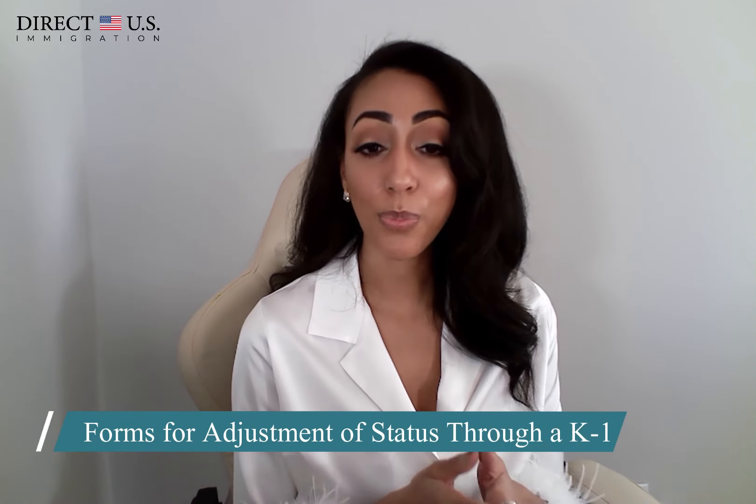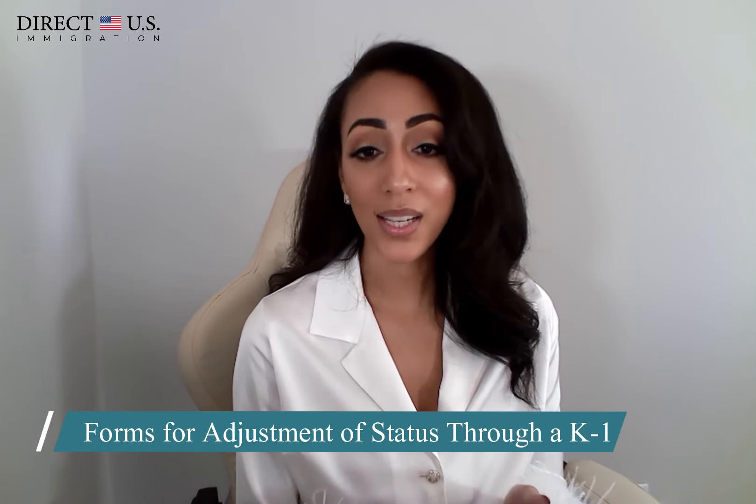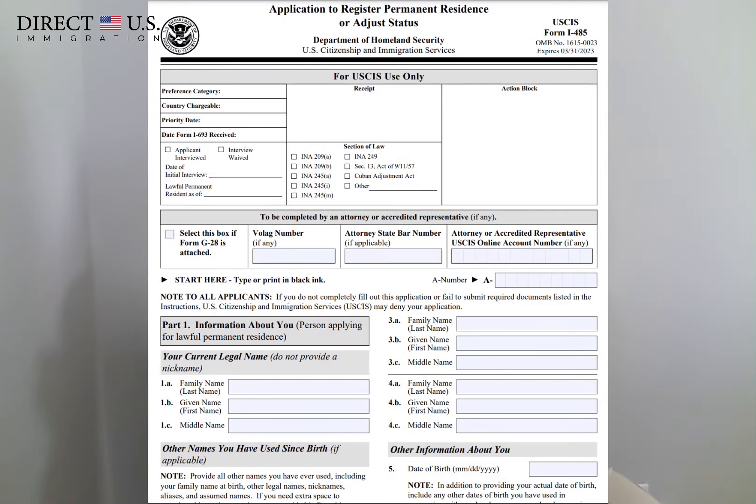Many people are surprised by the size and complexity of an Adjustment of Status package. It includes several forms, plus the supporting documents that must be filed with each form. For Adjustment of Status through a K-1 visa entry, the following forms should be submitted. Form I-485, which is the Application to Adjust Status, is the primary form for an Adjustment of Status package.